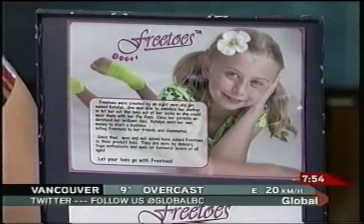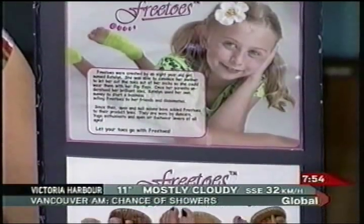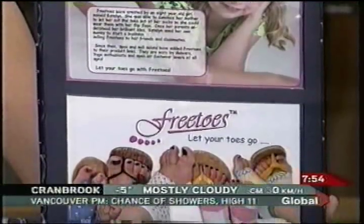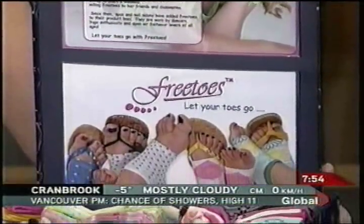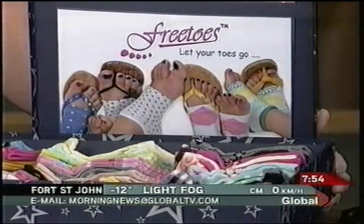Now, you had some initial problems with your first line of production. What happened the first time you cut the toes off? The first time they were all ruffled and they would start curling up. So then we sewed them — we folded them over and sewed them. And who sewed them? My Oma. Well, good for Oma. Now, off you went to school with these toeless socks. And what did your friends say?